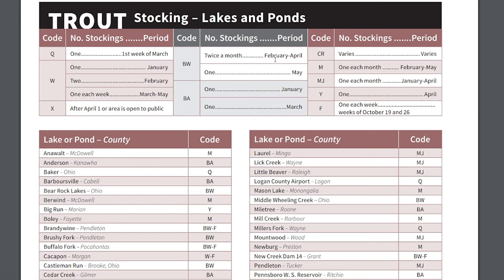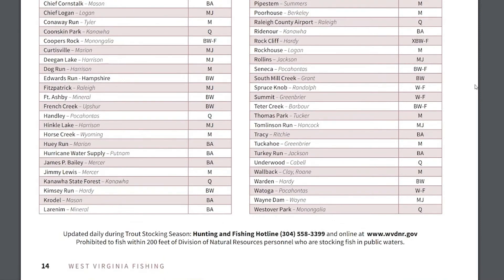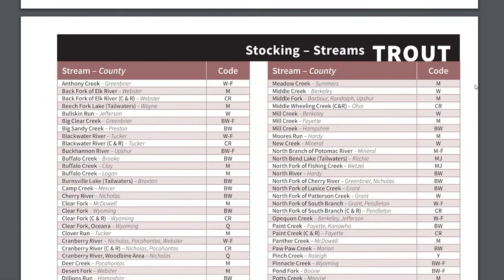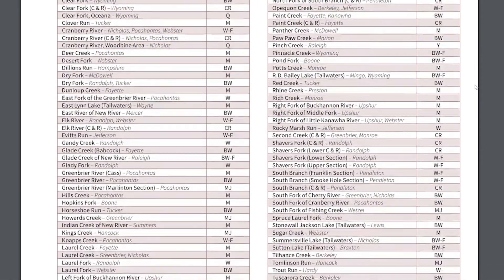We have quite a number of streams and lakes that we stock in the fall, and the best way to find those is to look in the 2020 regulations — it's on pages 14 and 15. You will be able to identify them by the code F, which indicates fall stocking.